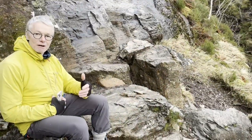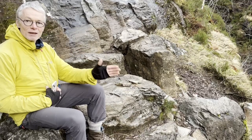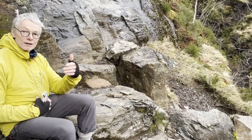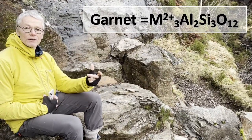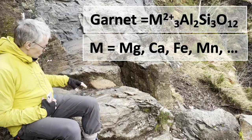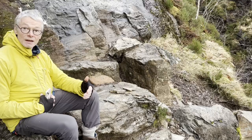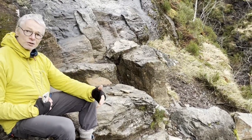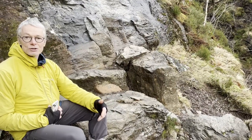We get very nicely developed garnets in these calcium carbonate rich layers, in particular where they're in contact with the mud-rich layers. Garnet is a mineral that needs a 2-plus metal cation, aluminium, silicon, and oxygen to make the garnet crystal structure. Within these carbonate rich layers, the 2-plus cation is calcium. The calcium end-member of garnet, grossular, is stable at lower pressures than many of the other end members — the iron and magnesium end members.